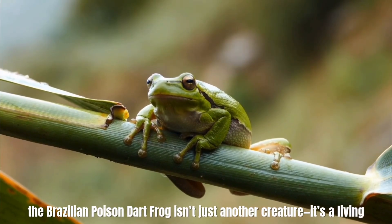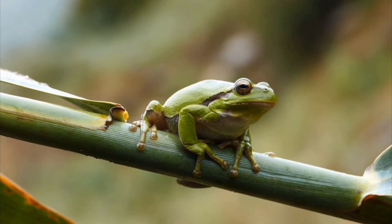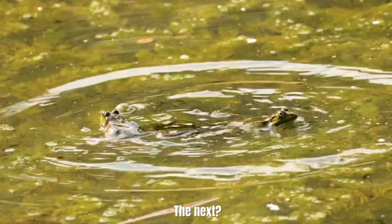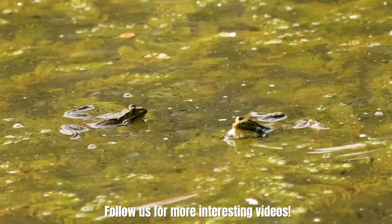The Brazilian poison dart frog isn't just another creature — it's a living, breathing testament to nature's brilliance and its danger. One moment it's hopping around like the life of the party; the next, it's reminding everyone that even the cutest creatures can pack a punch. Follow us for more interesting videos.